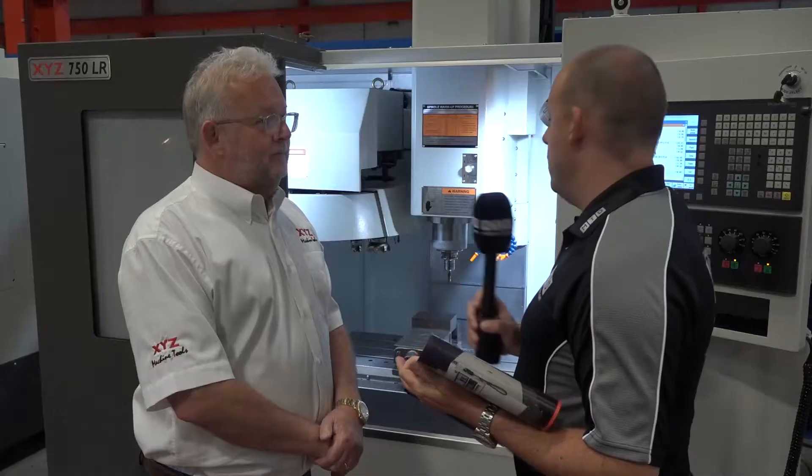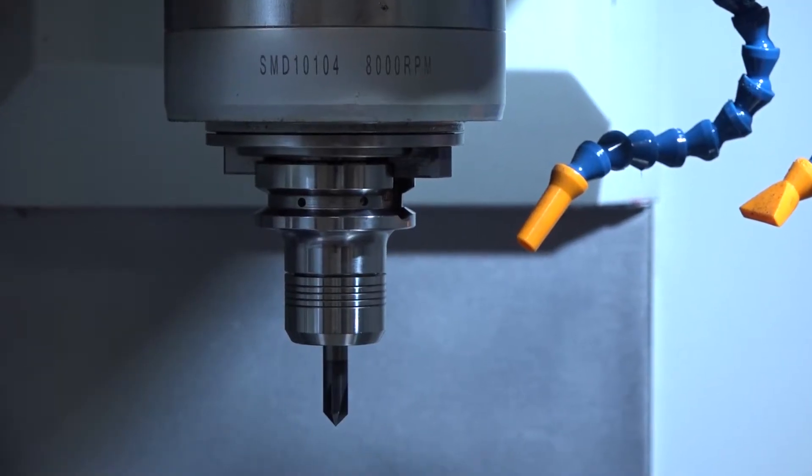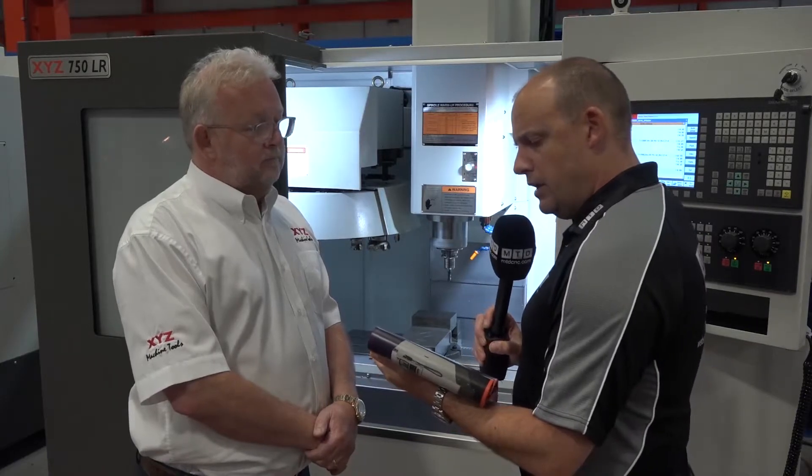It's a faster tool changer, but people are not always concerned about a few seconds' difference. Is this a BT40 spindle? Yes, BT40 at 8,000 rpm standard, and we can upgrade to 10,000 or 12,000 rpm.